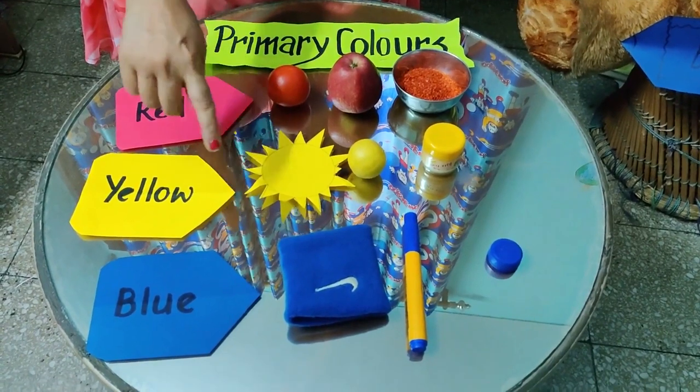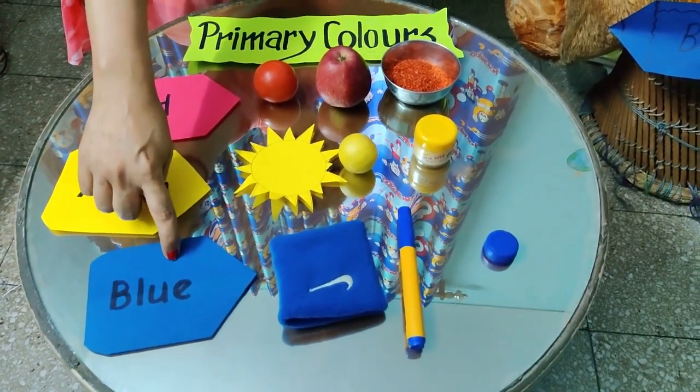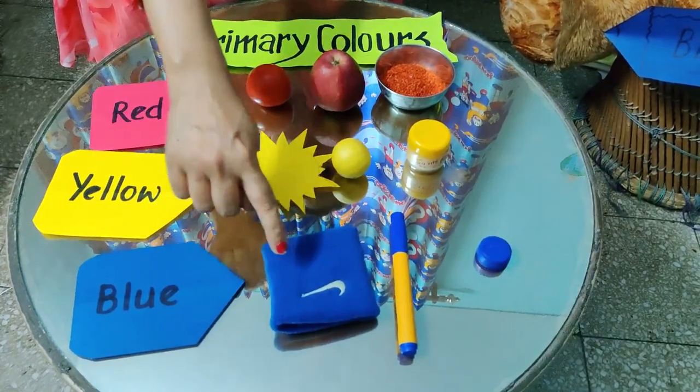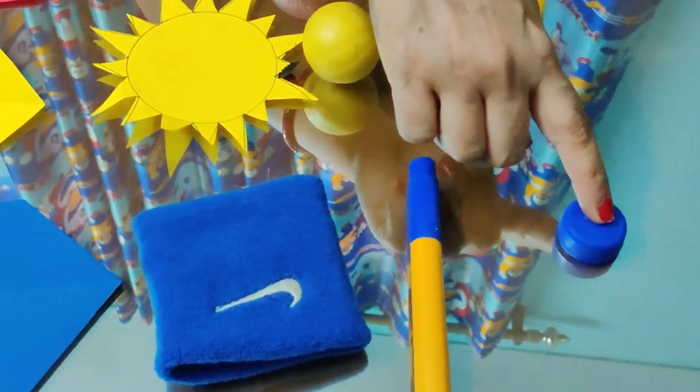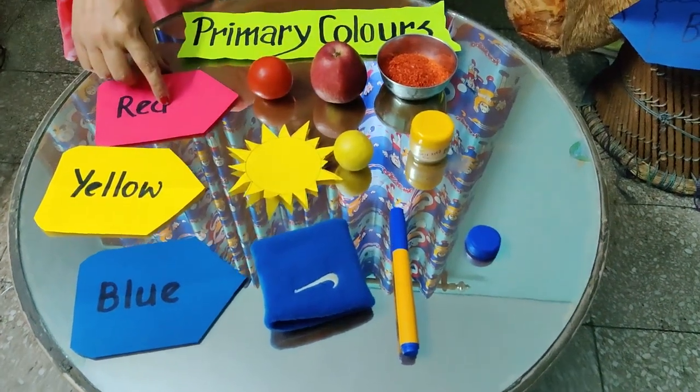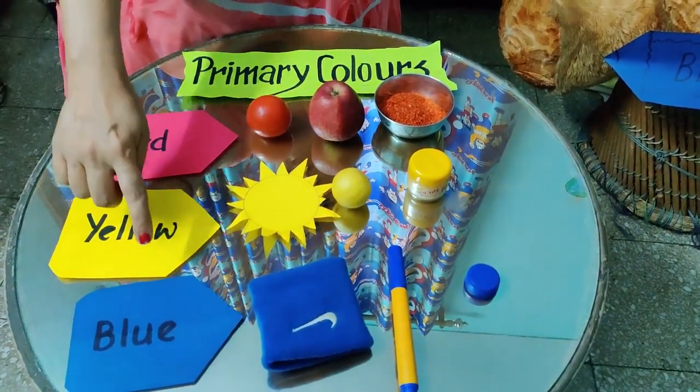Now let's meet with the third prime member of the color family. This is the blue color. Blue wristband, blue sketch pen and bottle cap. So all these three colors are primary colors — red, yellow and blue.